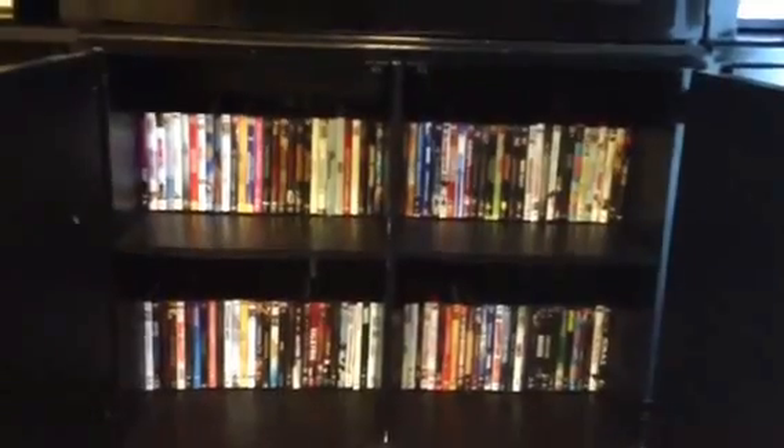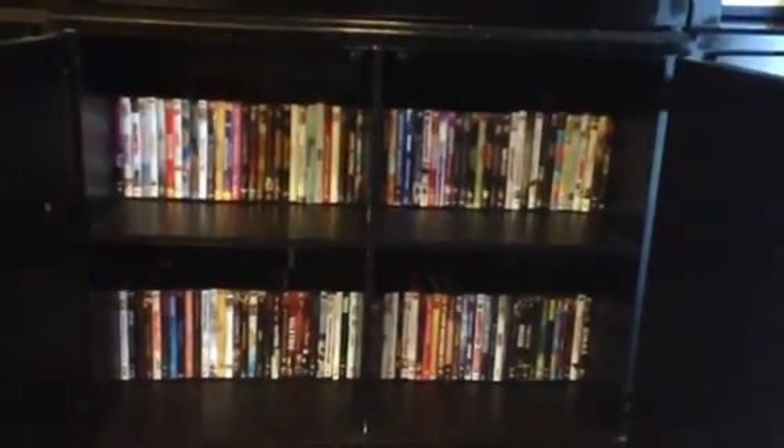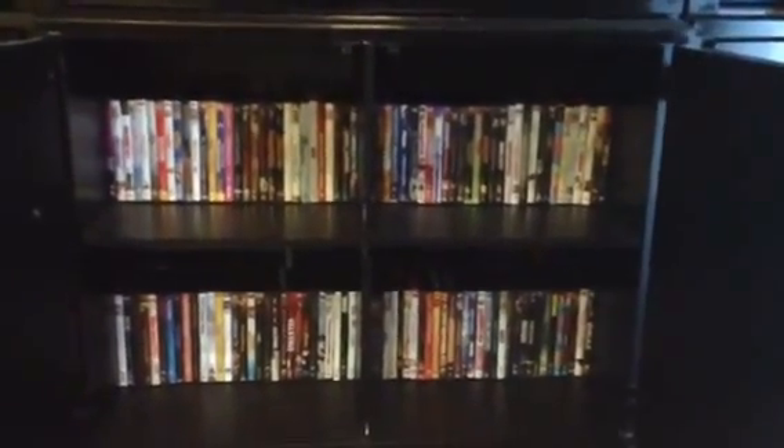It nicely organizes them. You don't want open storage — like if this didn't have drawers where you could see all your DVDs — because it looks cluttered. You want something that has closed storage.